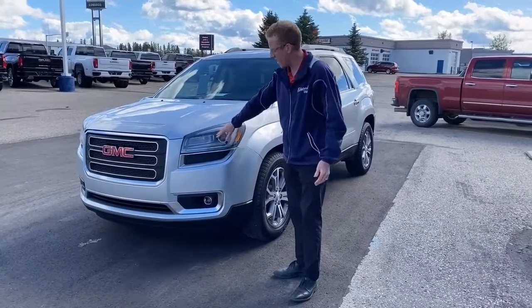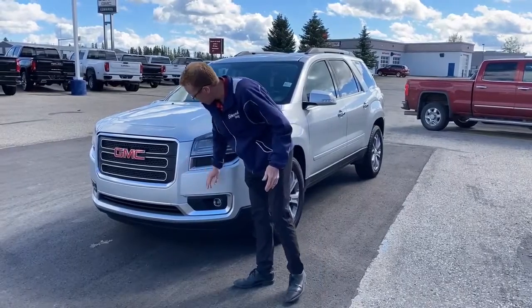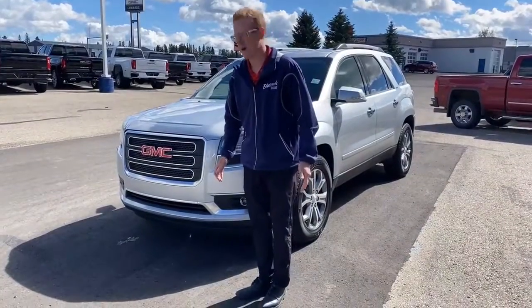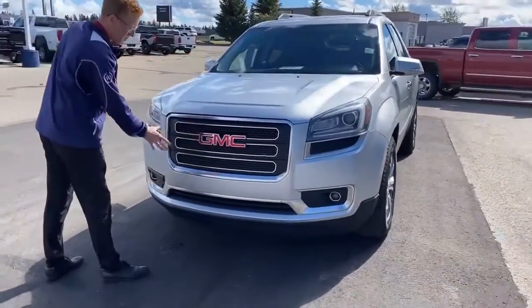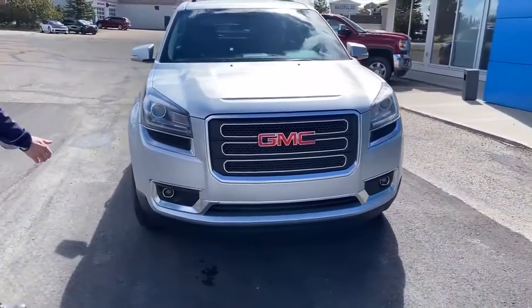It's got projector-style headlights in the front and fog lights down low. The front end is in really good shape — a few little miscellaneous rock chips, but overall it is not bad at all. I like the big GMC grille with the different slats on it. Gives it a nice, unique look — a little sportier.